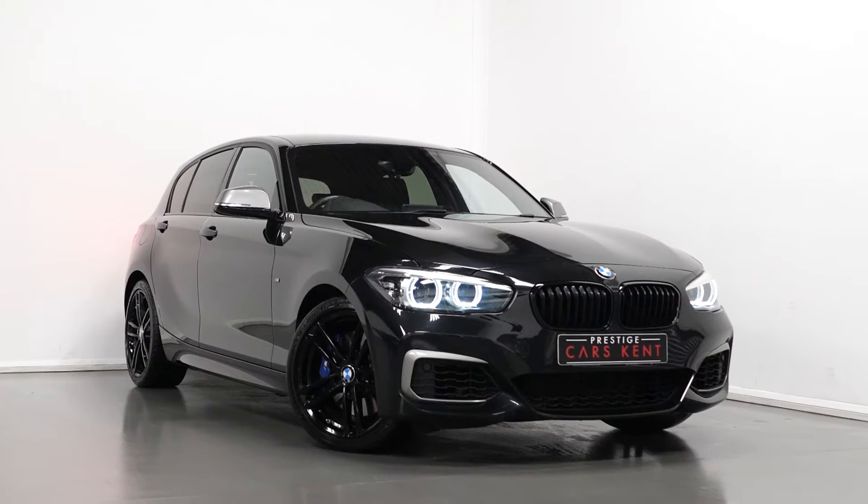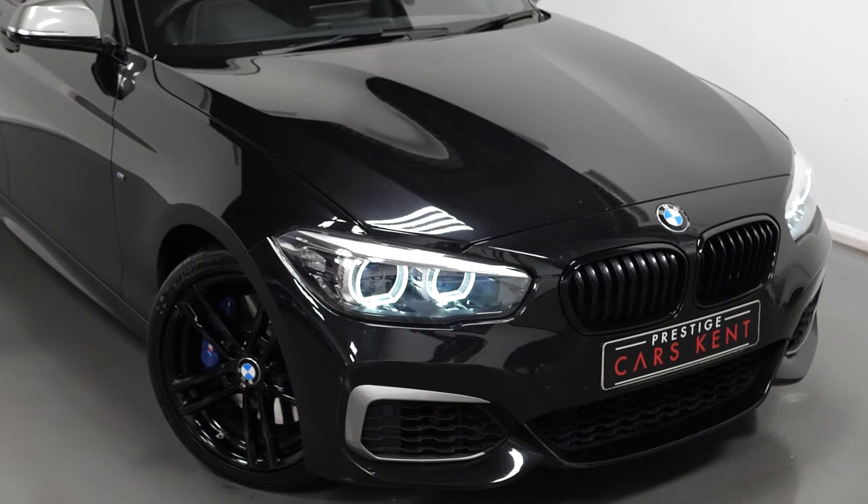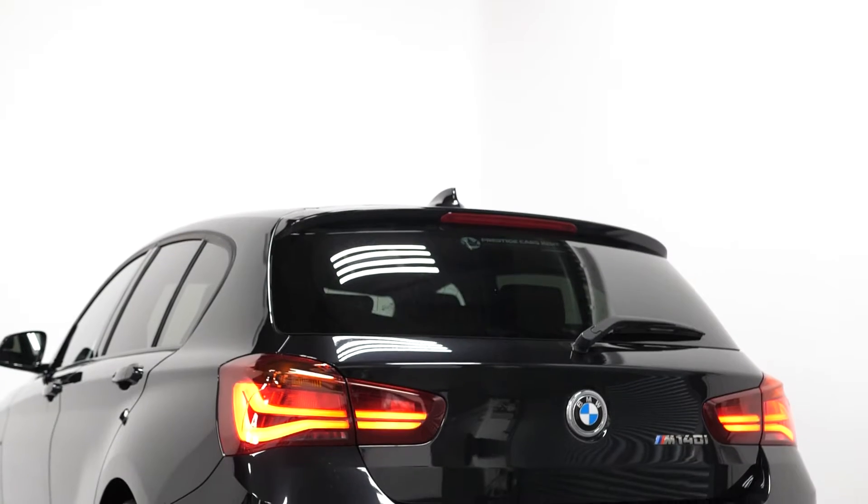Hi there, Mac here from Prestige Cars Kent. This is a quick video run-through tour of our 2018 BMW M140i Shadow Edition. I'm just going to run through the specification of this car, pointing out some of the main standout features.